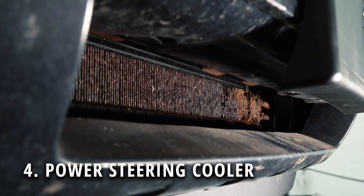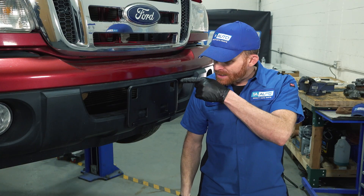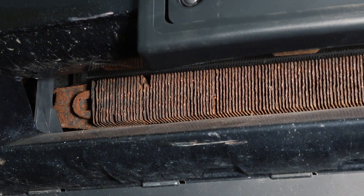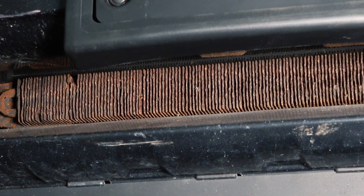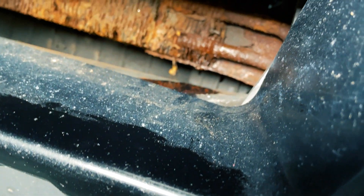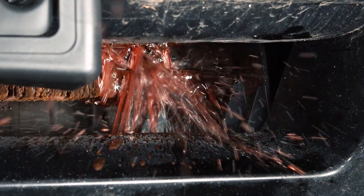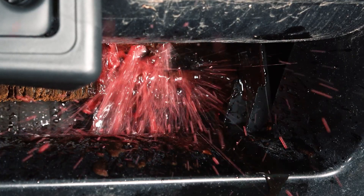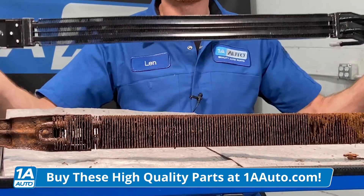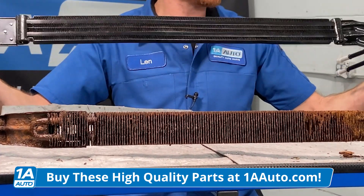The fourth part to pay attention to is your power steering cooler, located along the front of your vehicle. If you look just inside the front bumper cover, you might find a power steering cooler back there. Generally it's semi out in the open because it needs airflow going through it. It's exposed to the elements, which can cause damage such as rot. If it gets rotted to the point that it's leaking and squirting out, you're going to have serious issues. You can get a brand new power steering cooler from 1AAuto.com.